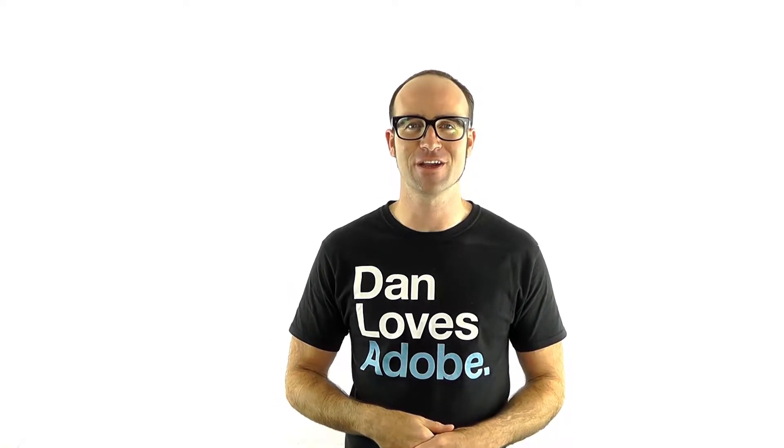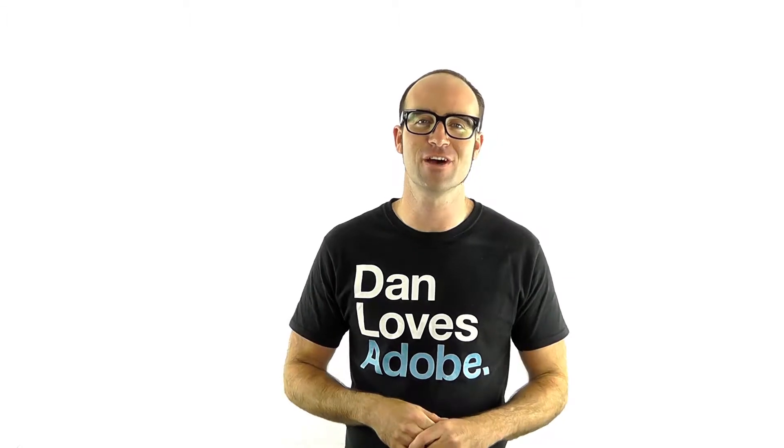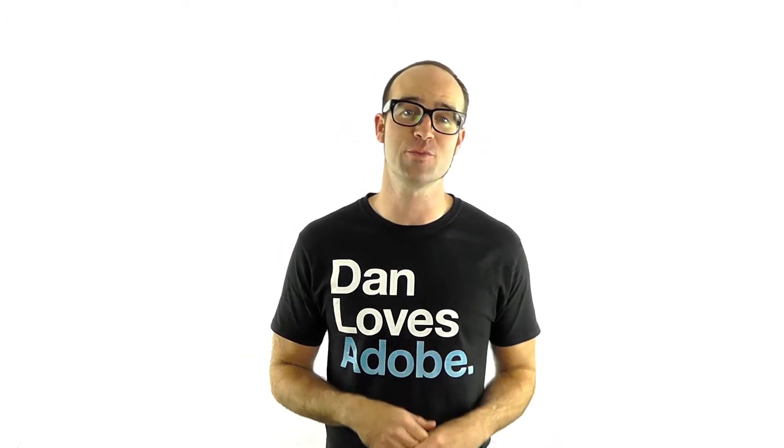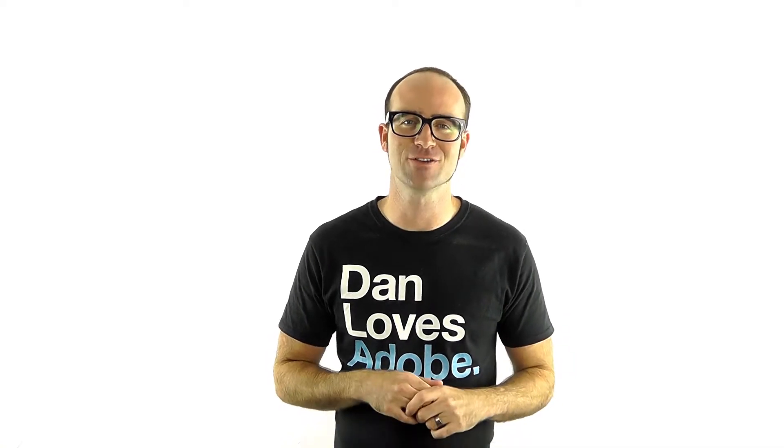Hi, and welcome to Photoshop Training here at Bring Your Own Laptop. My name is Dan, and I'm an Adobe Certified Instructor for Photoshop. Like all the trainers here at Bring Your Own Laptop, I come with not only lots of product experience but lots of real world industry experience that we can pass on.